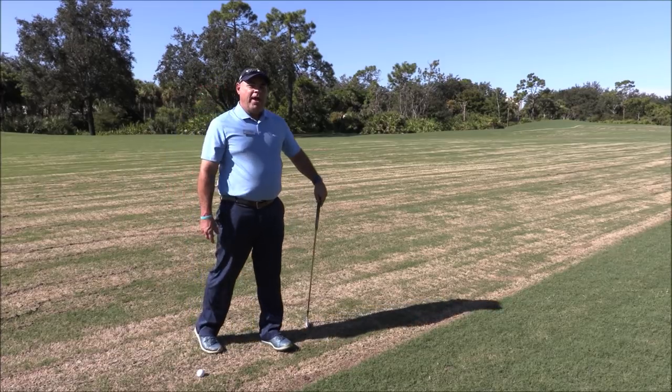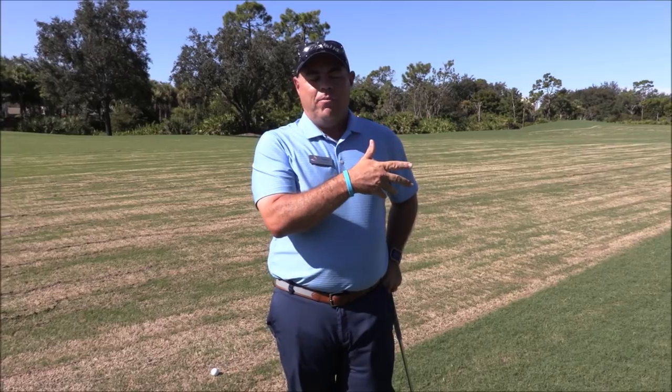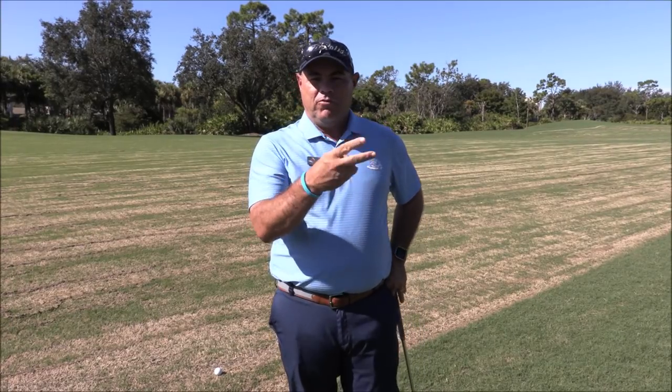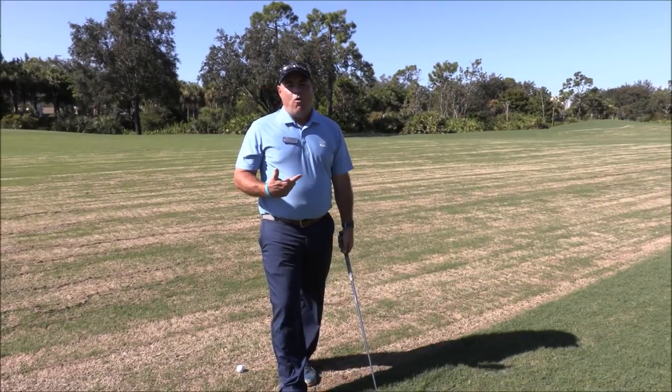So I'm going to take the drop, and that ball is now in play. I hit my tee shot — that was one. Couldn't find the ball, assumed that it went out of bounds. So under penalty of two strokes, two and three, I dropped.